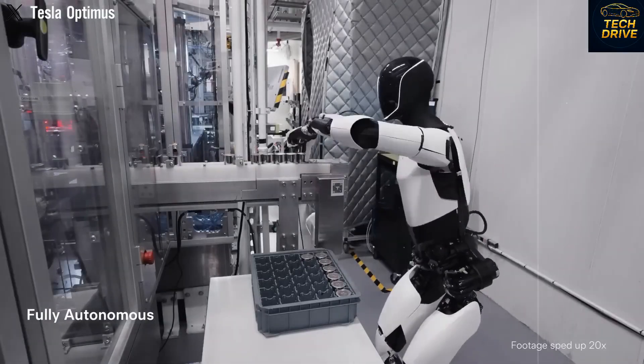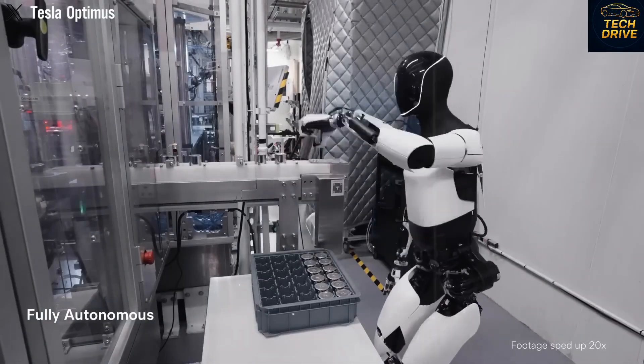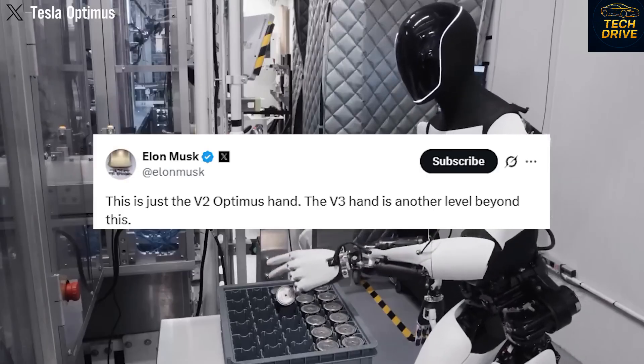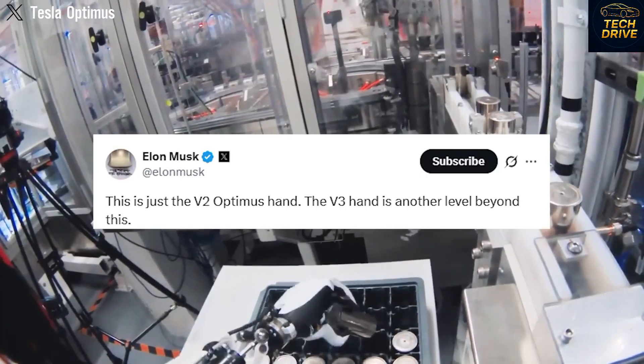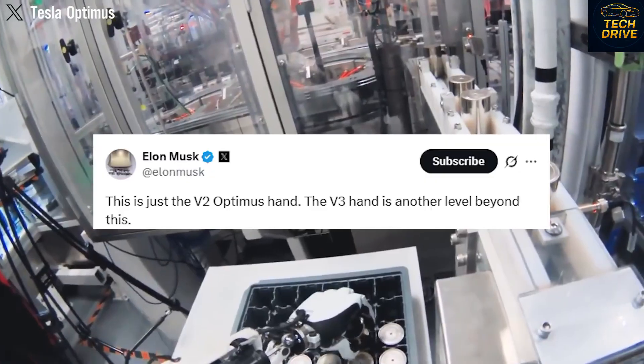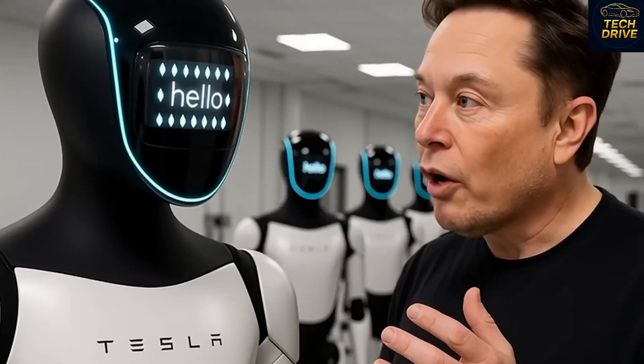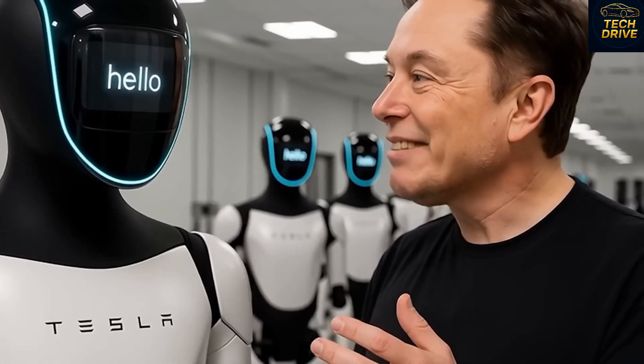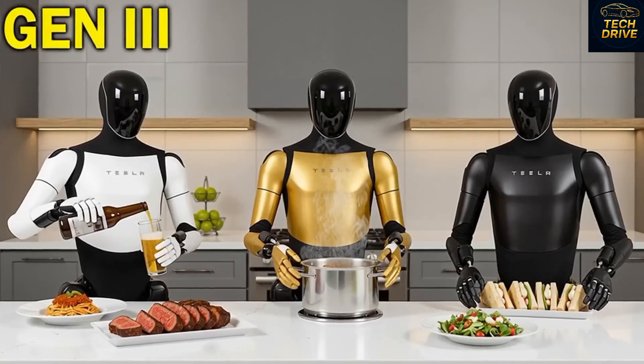In today's episode, we'll dive deep into three key questions. First, why is Tesla focusing so heavily on the Gen 3's hand manipulation system? Second, what's it going to cost, and who can actually afford one? And finally, how much better is it than its predecessor — is the Gen 3 truly worth the hype?